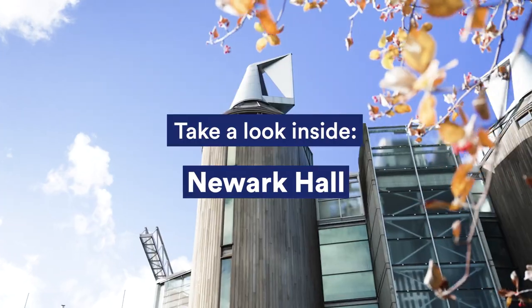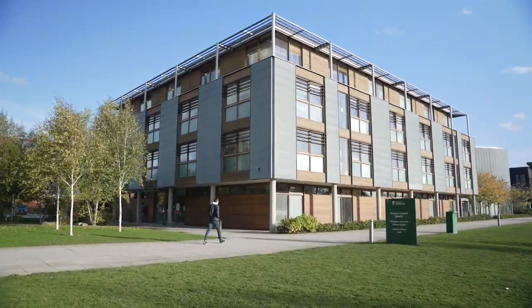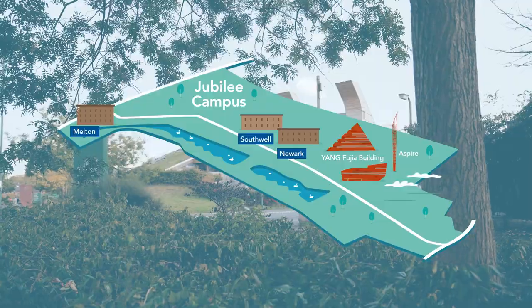Hey guys, I'm Anika. I'm a first-year English student here at the University of Nottingham and I'd be more than happy to show you Newark Hall. Because Newark Hall is at the heart of Jubilee, you're never far from anything.